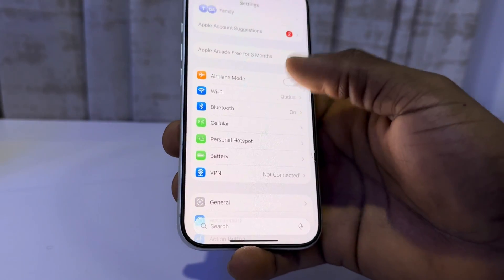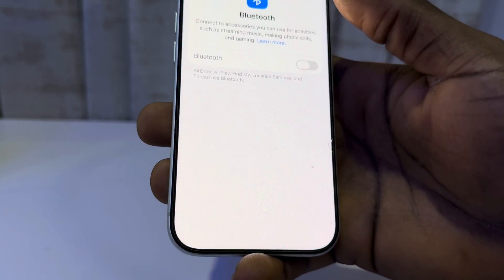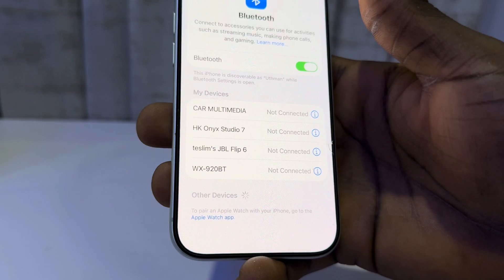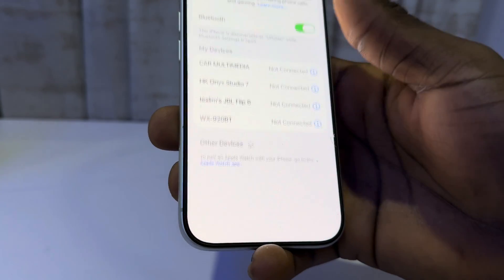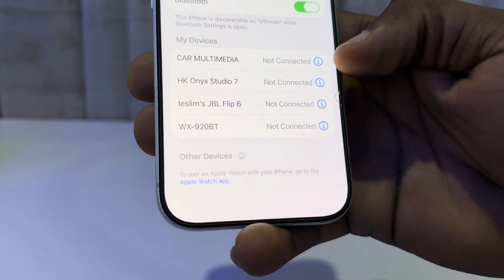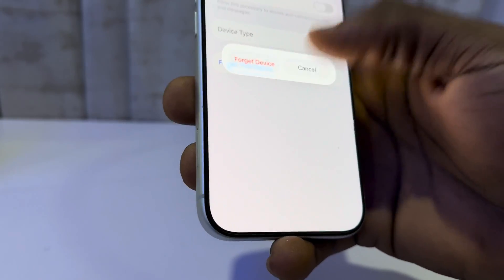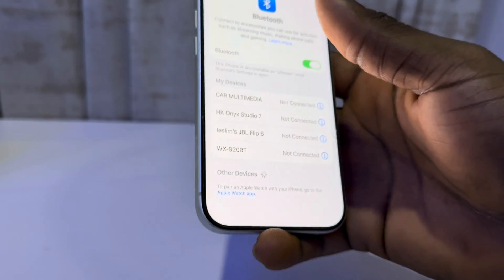The first thing is head over to your Settings and select Bluetooth. Turn off your Bluetooth and turn it back on. Once you turn it on, try to connect to the device again. If you are already connected to the device, click on the information icon and forget the device, then try to reconnect it again.